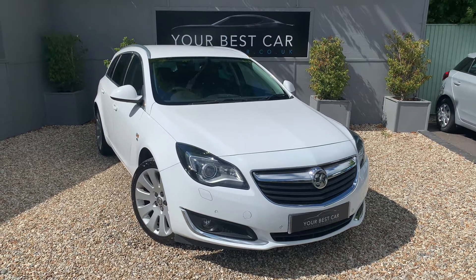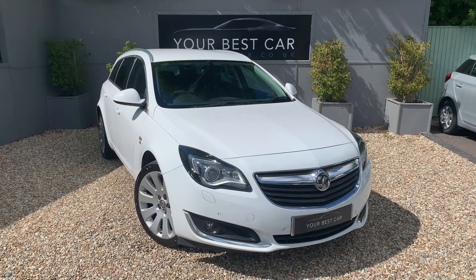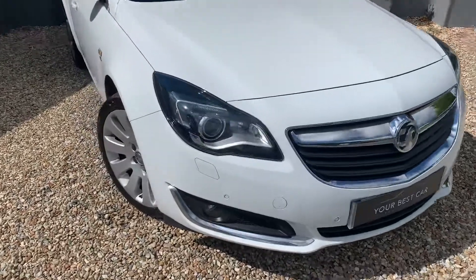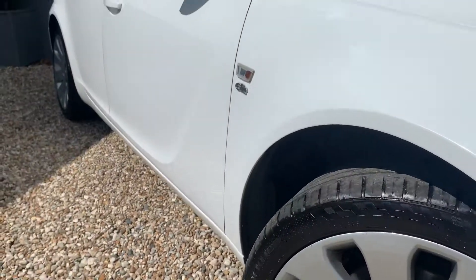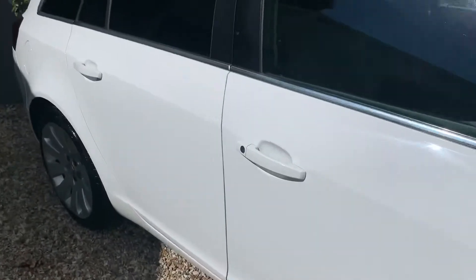Good morning, a very warm welcome to Your Best Car here in Kent. We've just taken this great Vauxhall Insignia in as a part exchange, and the idea of this video is just to show you around it and give you an idea of the condition. All in all, for the mileage it's been very well looked after. As you can see it does look fantastic in white — it's the Elite, so you've got plenty of specification on it as well.